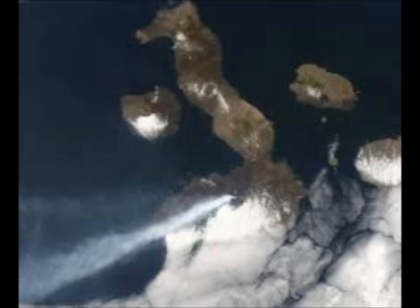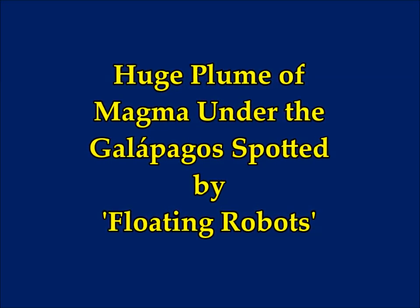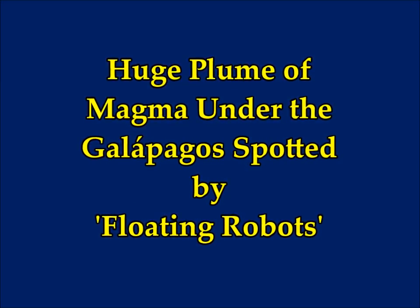A huge plume of magma under the Galapagos Islands has been spotted by floating robots. This is on Live Science by Rafty Letzer, staff writer.